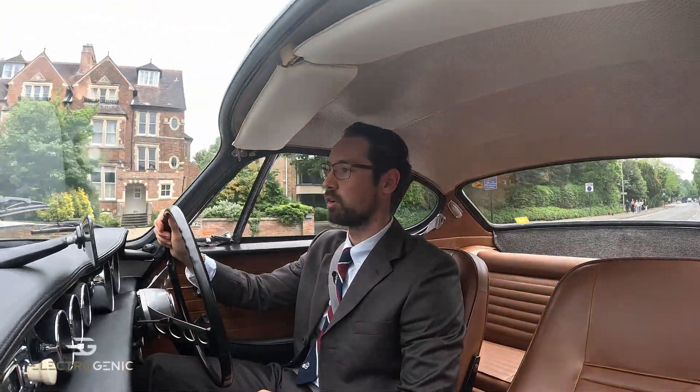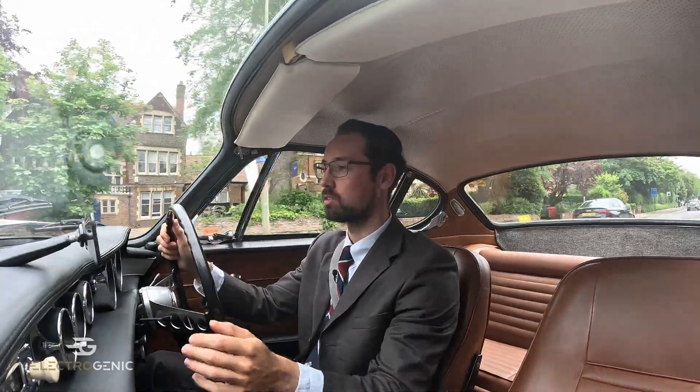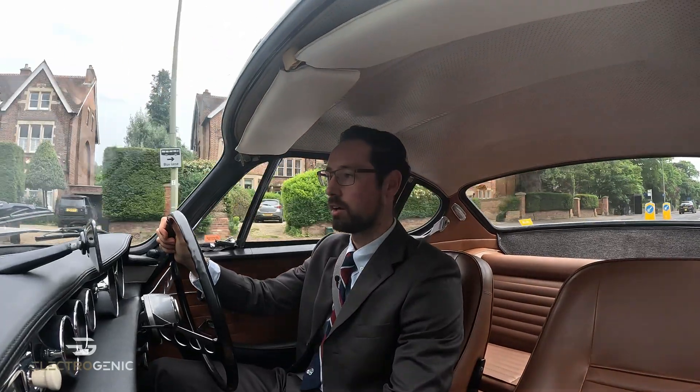Welcome to Electrogenic's latest bespoke conversion. I'm currently sitting in a Volvo P1800S, brought to fame by The Saint TV show — hence the attire.